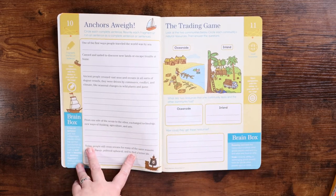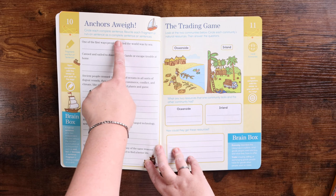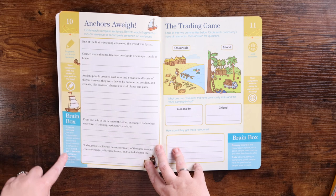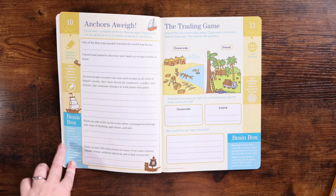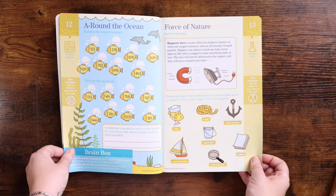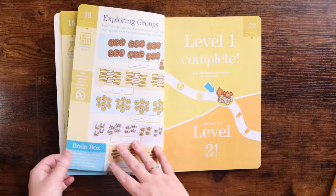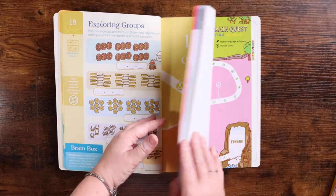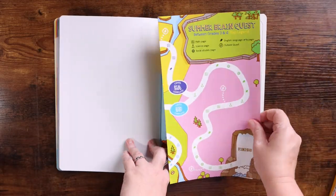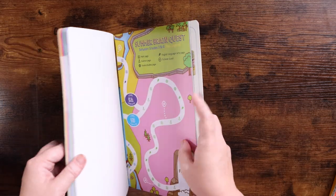There are no instructions like 'do 15 minutes a day' or a specific page on a specific day. It just has directions, the page for it, and what skill it's covering. Upon completion you add a sticker, and there's a Brain Box on each page that gives a definition — things like what a run-on sentence is or what economy and trade means. Topics include prefixes and suffixes, primary and secondary sources, and diverse life cycles. More stickers go on the map when you complete a certain level.